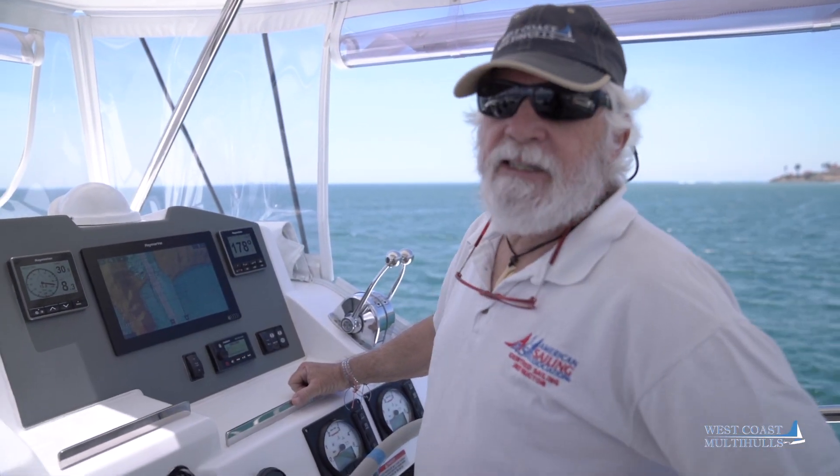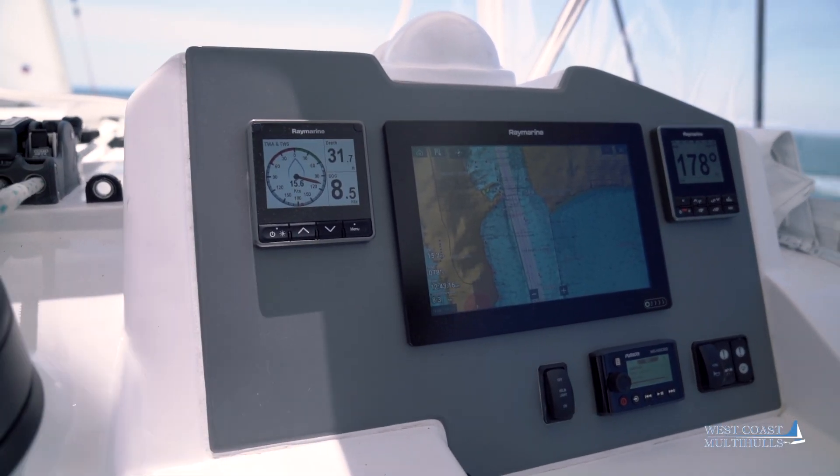So we've got 16 knots of apparent wind sailing on a broad reach. We're doing eight and a half knots.